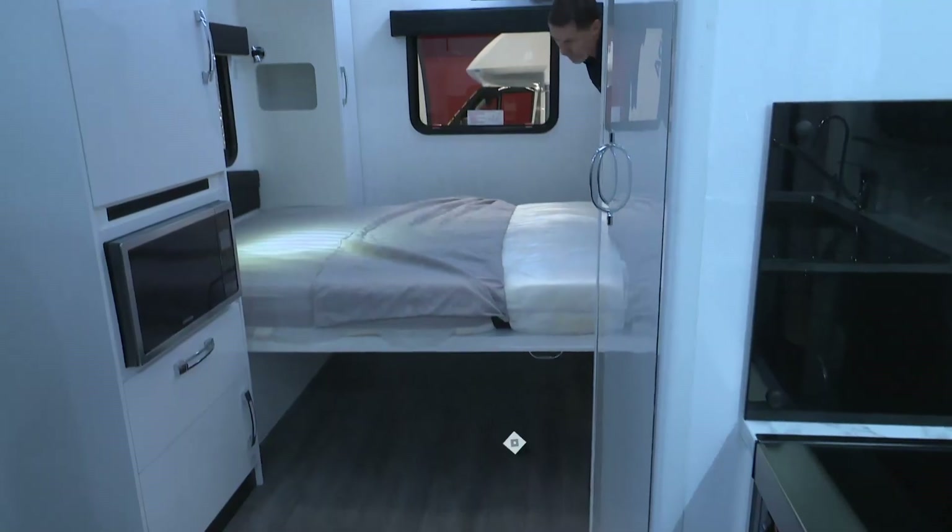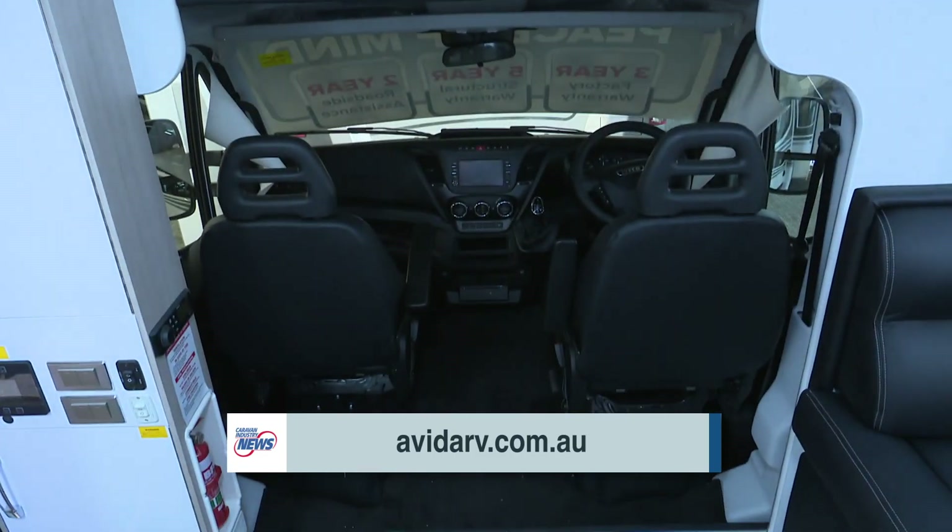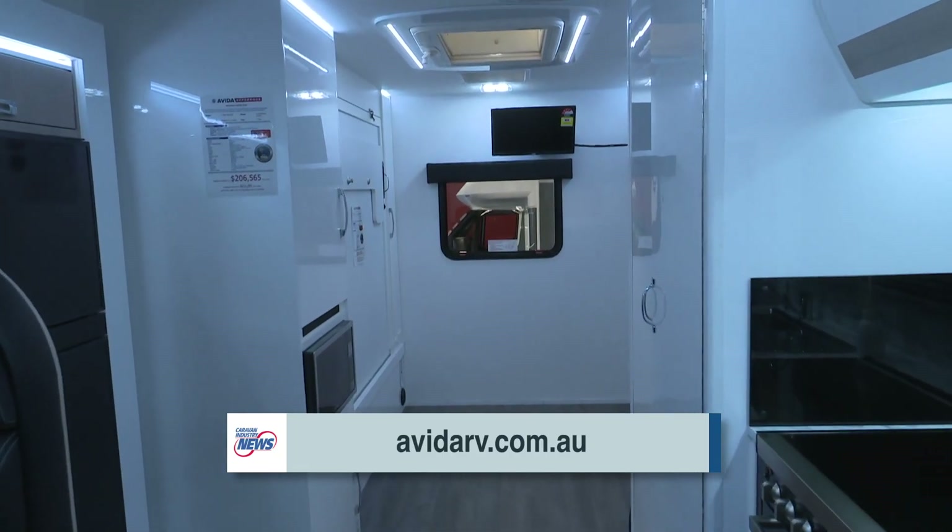So now anyone can go anywhere in one of your motorhomes - it's absolutely amazing, good work! If anyone wants to check it out, where can they go? Go to our website avidarv.com.au and you can also check out the 3D tour and take a walk online inside the motorhome.